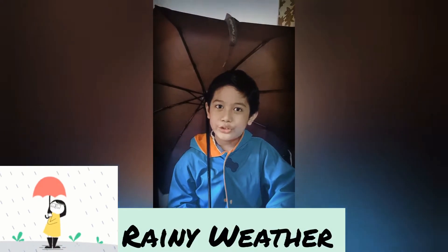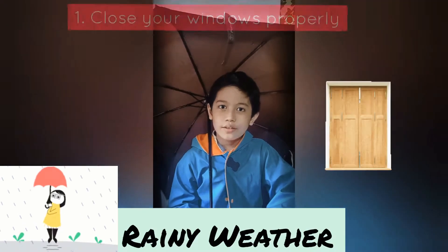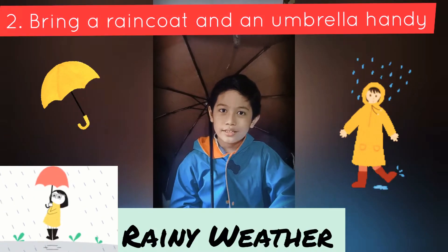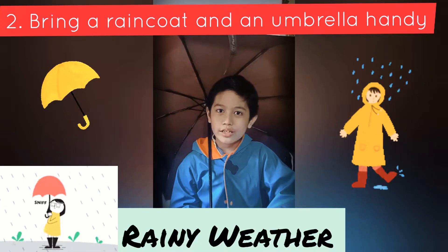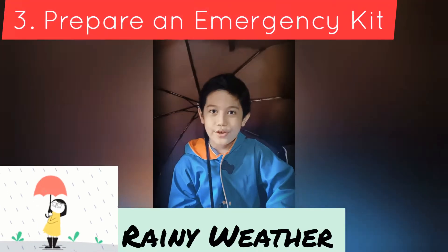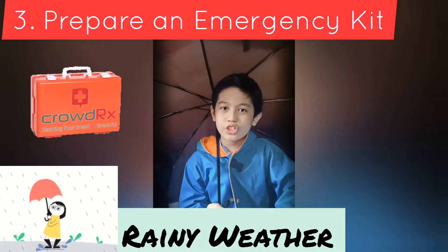Next, during rainy weather. First, close your windows properly. Second, bring a raincoat and an umbrella handy. Third, prepare an emergency kit.